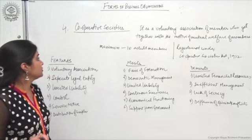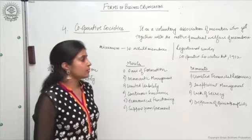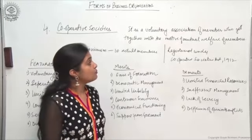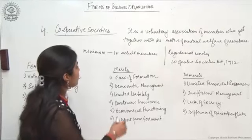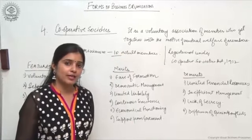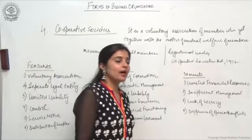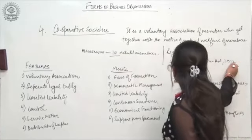The fourth form of organization is cooperative societies. A cooperative society is a voluntary association of members who get together with the motive of mutual welfare of the members. A minimum of 10 adult members are required to form a cooperative society, and it is governed by the provisions of the Cooperative Societies Act 1912. Registration under this act is compulsory.